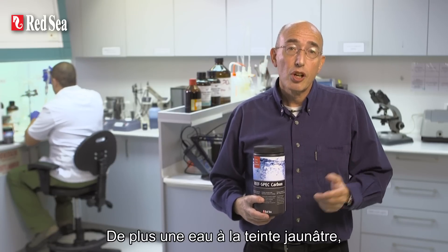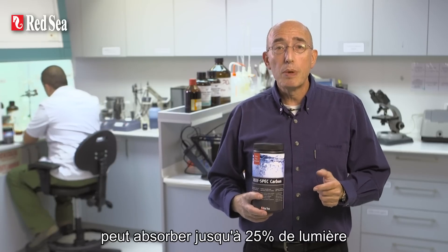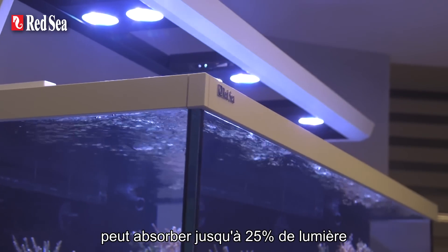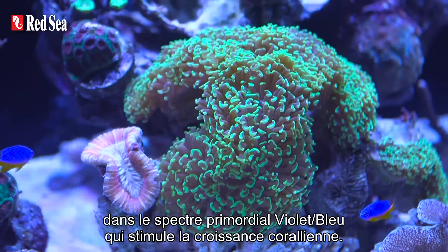In addition, the water takes on a yellowish tint that, apart from being unsightly, can absorb approximately 25% of the light in the all-important violet-blue end of the spectrum that stimulates coral growth.